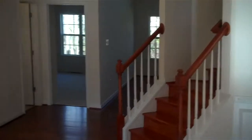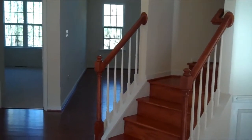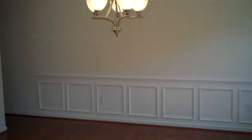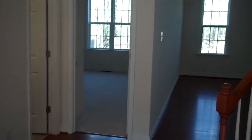We're stepping inside the Henley and we come right into the foyer where we find the staircase. On this side we have a large dining room, trimmed out with crown molding, chair rail, and OG panels. On the other side of the foyer we find an open living room, which can be closed in as a study to create a separate office area.